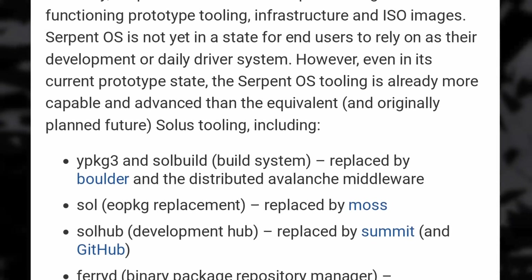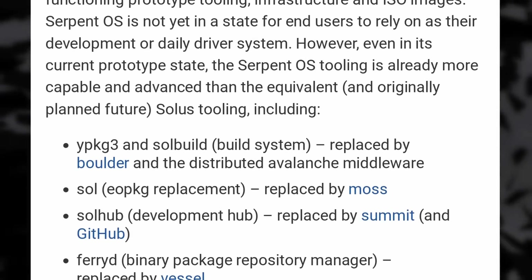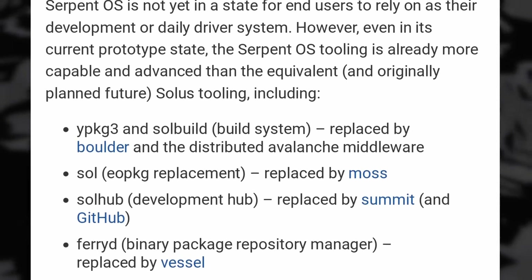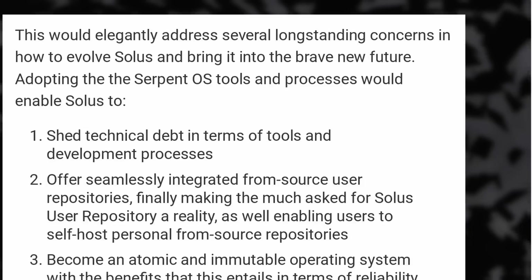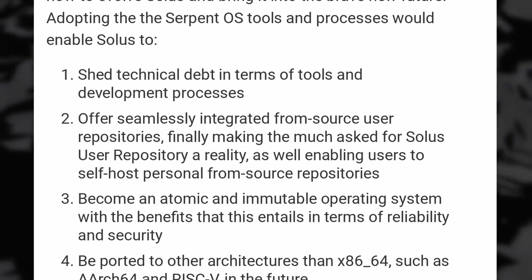Just like the build system, the development hub, and the binary package manager will use Serpent OS's alternatives. This should leave more time to focus on package updates, testing, and stability. Solus will be an atomic and immutable operating system and will have the ability to have a Solus user repository, much like what the AUR is. This is all pretty exciting, and I hope it can generate more excitement for Solus as a distro, but these changes for Solus 5 are huge, and I'm not sure the whole Solus community will agree with them. Still, for now it's just a plan, so we'll have to see how well it pans out.